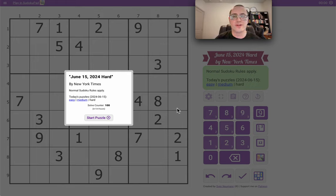Good morning, everyone, and welcome to the New York Times Hard Sudoku. It is Saturday, June 15th, 2024.